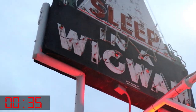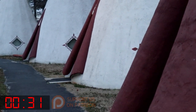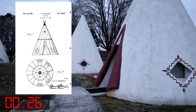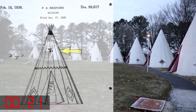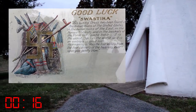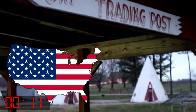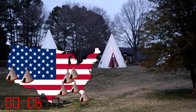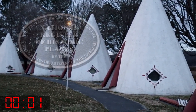Wigwam motels or Wigwam Villages were a chain developed by Frank A. Redford, built during the 1930s and 40s. Redford applied for a patent of the buildings on December 17th, 1935. And yes, that is a swastika in the original drawing — the swastika, adopted by the Nazis, was popular with many cultures as a symbol of good luck. Seven villages were built between 1933 and 1949, located in Alabama, Florida, Arizona, Louisiana, California, and Kentucky. The three surviving motels are listed on the National Register of Historic Places.